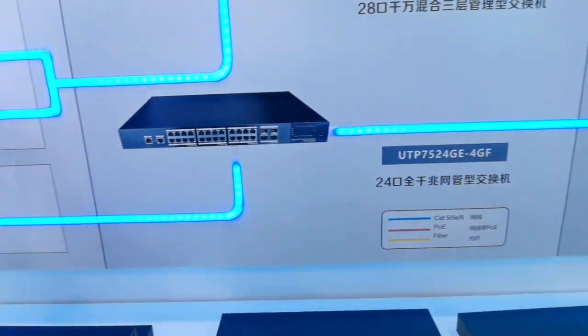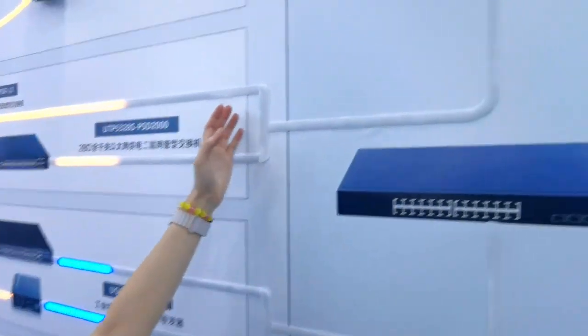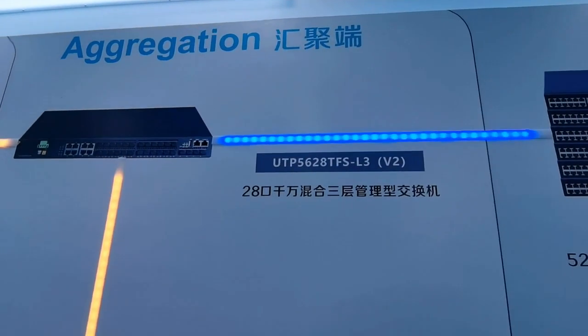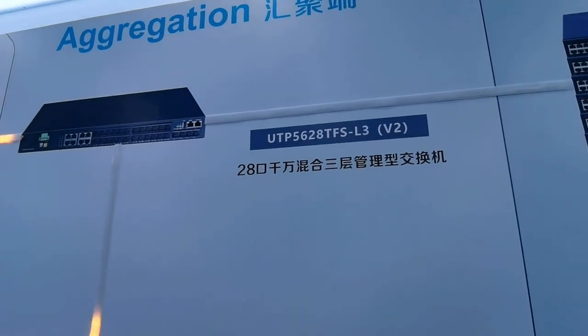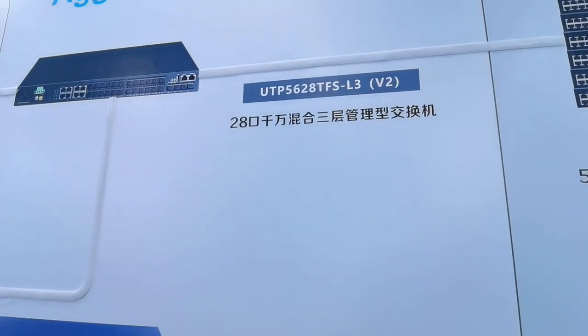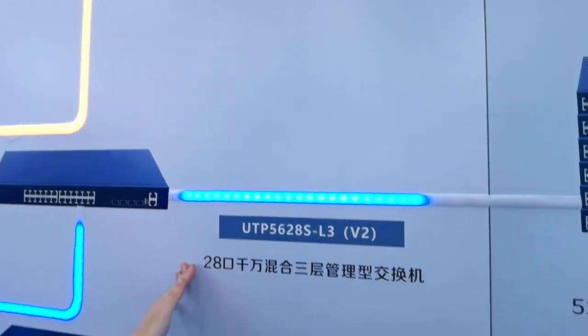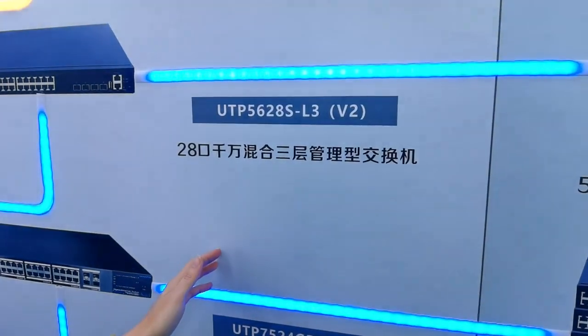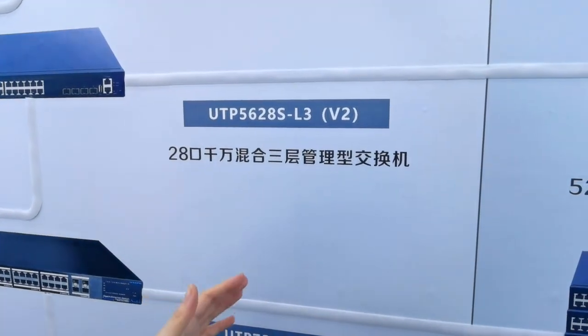That's a brief introduction about the SS layer. Let's talk about the aggregation layer. Utaple's Layer 3 switches with 10GB uplinks provide high switching capacity and are perfect for data processing, forwarding, and long-distance transmission to the upper layer.